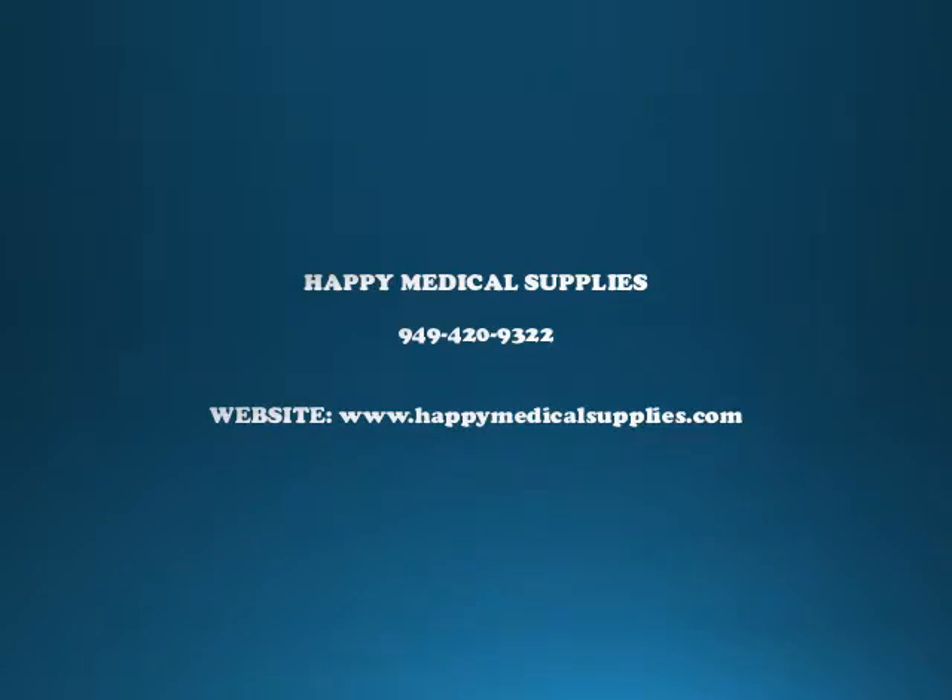Call Happy Medical Supplies at 949-420-9322 or go to www.happymedicalsupplies.com. You can also see the complete information in the description box.